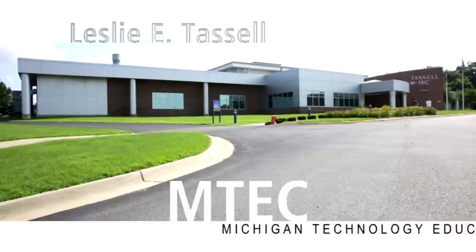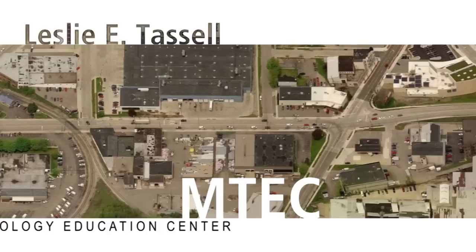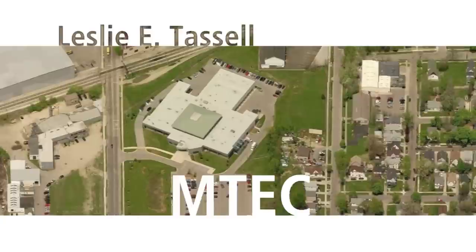Welcome to the Leslie E. Tassel M-TEC at Grand Rapids Community College. The Tassel M-TEC stands for Michigan Technology Education Center, and is located at 622 Godfrey Southwest in Grand Rapids. It is conveniently located on the Rapid Bus Line 8.